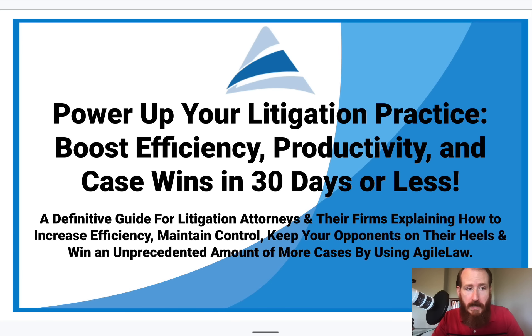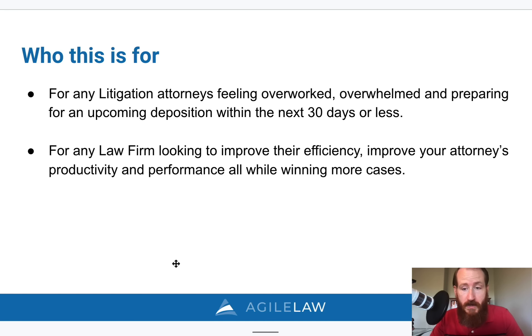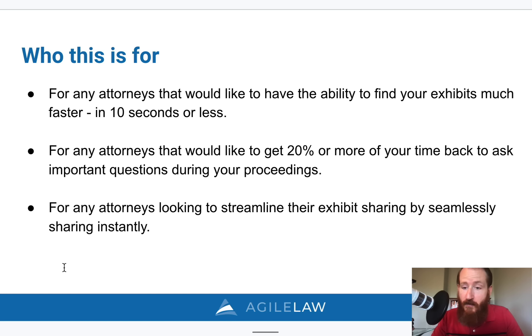This video is for you if you are a litigation attorney who is overworked or overwhelmed preparing for an upcoming deposition or other legal proceeding. It's also for any firm looking to improve their efficiency and attorney performance to win more cases. If you are an attorney who would like the ability to find your exhibits much faster, introduce them in your depositions in 10 seconds or less, or gain 20% of your deposition time back to ask more questions, and streamline exhibit sharing by seamlessly sharing exhibits instantly during depositions.